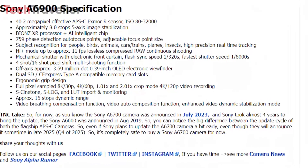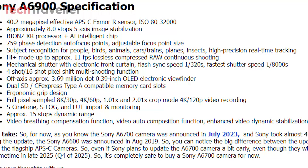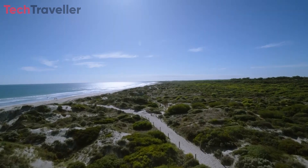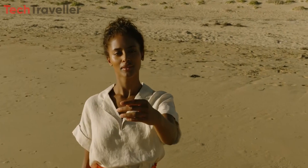To complement its advanced video capabilities, the Sony A6900 also features innovative video-centric functions, including video breathing compensation, video auto-composition, and enhanced video dynamic stabilization mode. These features make it easier than ever for filmmakers to capture smooth, professional-quality footage, even in challenging shooting conditions.